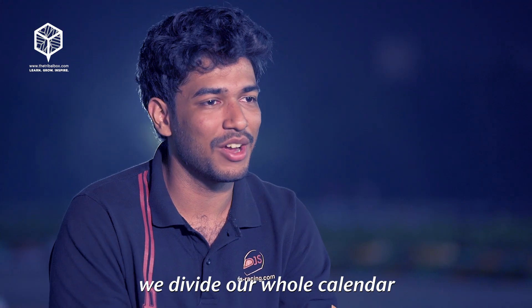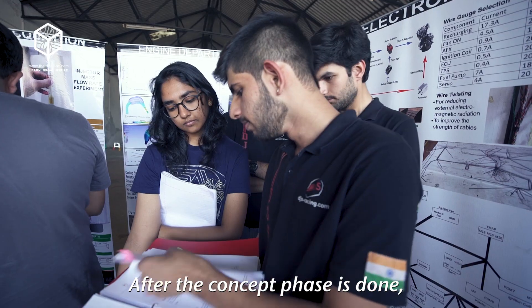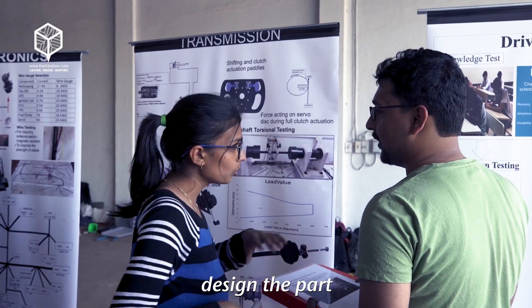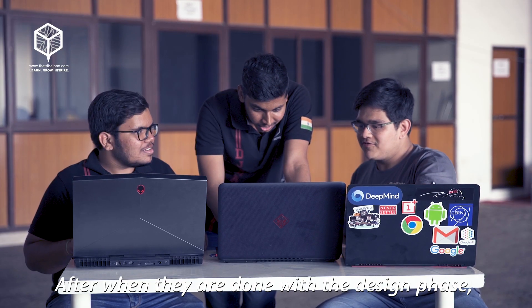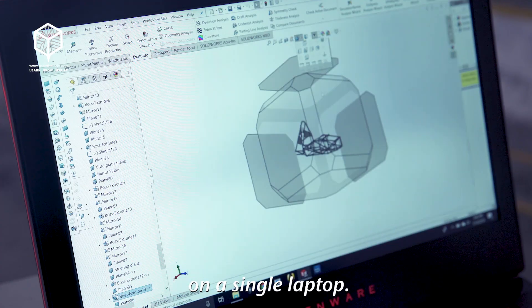To manufacture a car, we divide our whole calendar into five phases. The first being concept. After the concept phase is done, we shift to the design phase where every department has to design the part according to the concept they had finalized. When they are done with the design phase, the tech heads come together and assemble the car on a single laptop.